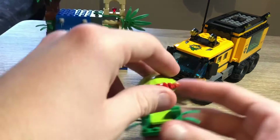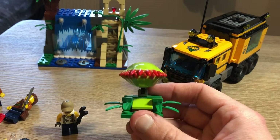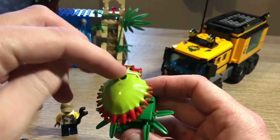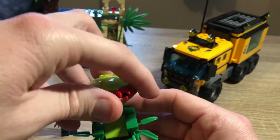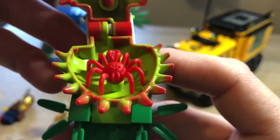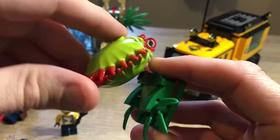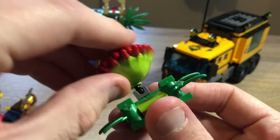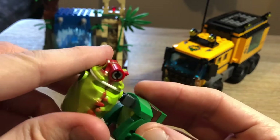There's also a small build: a Venus flytrap which, with an elastic band, gives you a nice snapping action and also reveals a scary red spider inside. My son Logan loves doing this about a hundred times in a row, which will drive some people crazy, but it's quite a good little build — very appropriate for a jungle set.